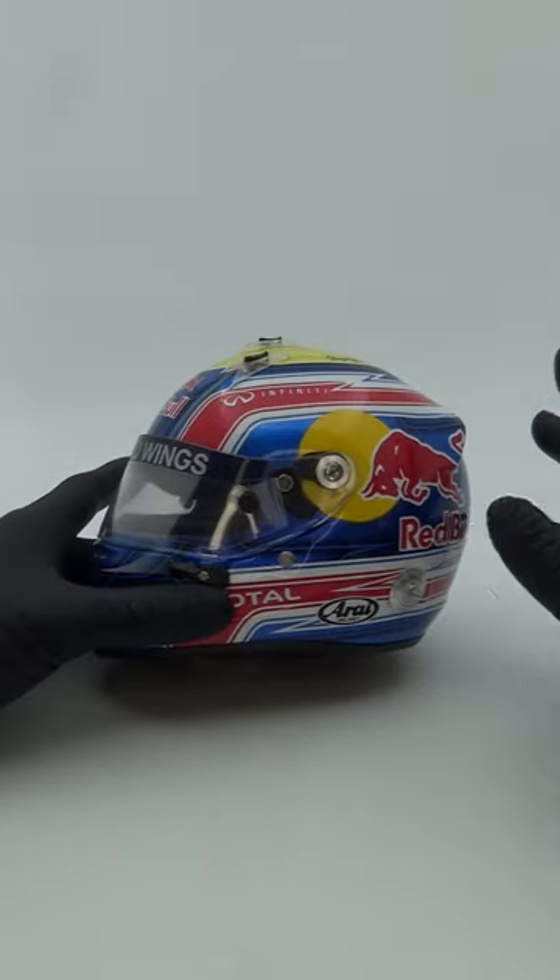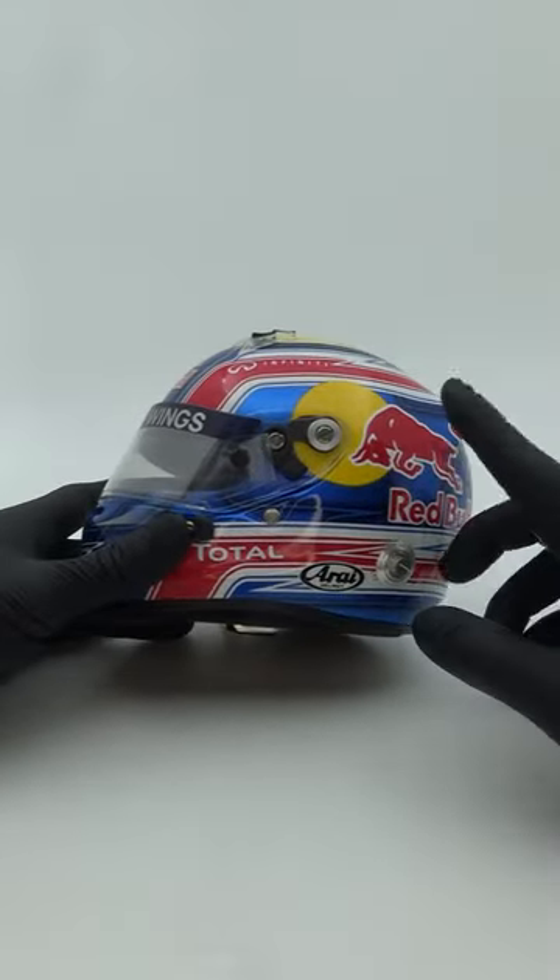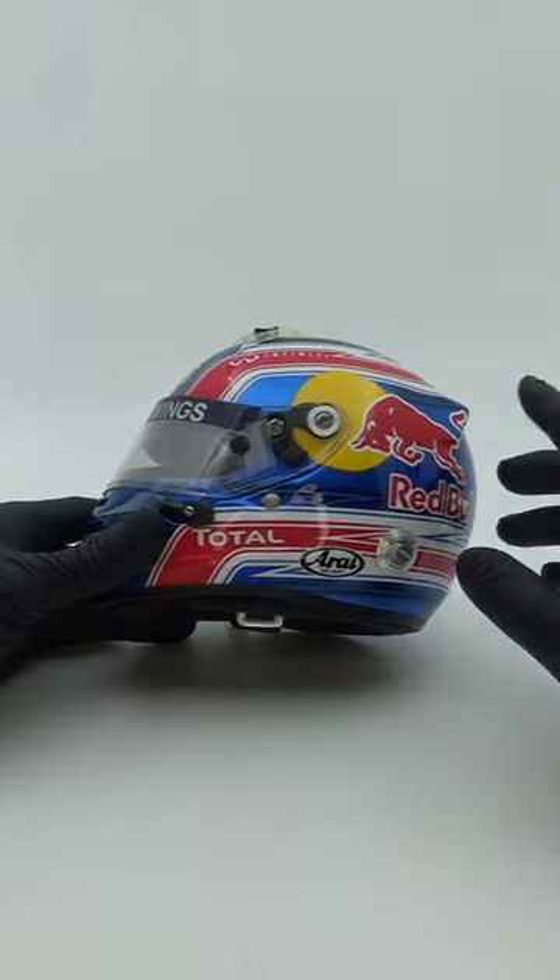This Arai GP6 mini helmet of Mark Webber is absolutely awesome. It's a bit of a hybrid of his 2010 and 2011 helmets from his time at Red Bull.